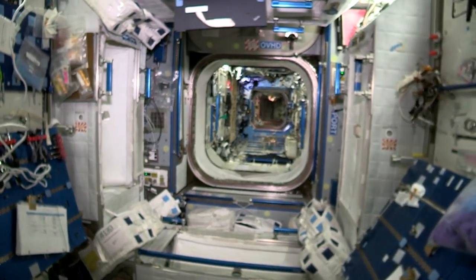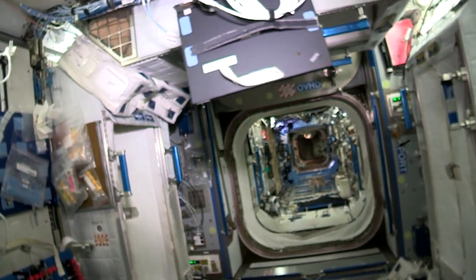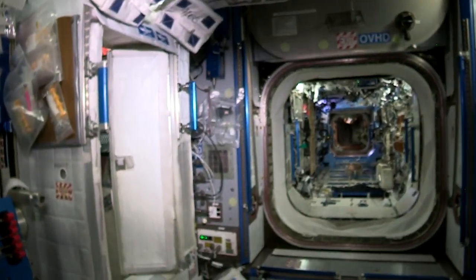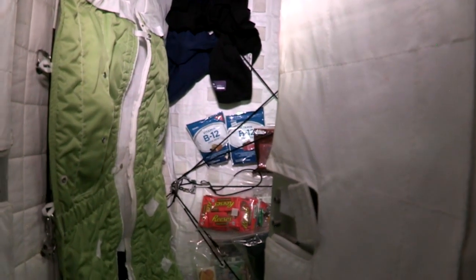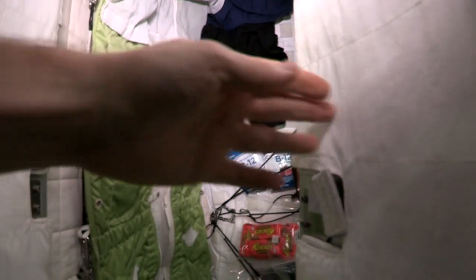Right here in Node 2, this is where we live — these are our crew quarters. I'll give you a quick tour of mine. These things are great — it's kind of your own personal space. You've got your laptop, pictures of your family. I just got a care package, so I've got some candy on the wall. It's my closet, where I store t-shirts for tomorrow. And here's my sleeping bag, which is really nice — it just kind of floats free in complete darkness.